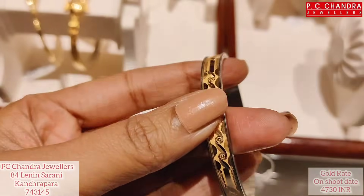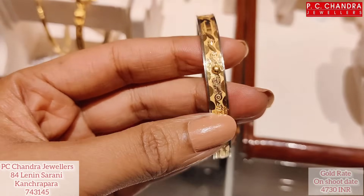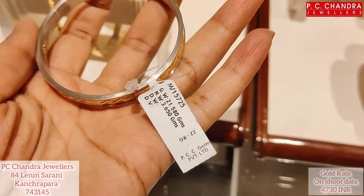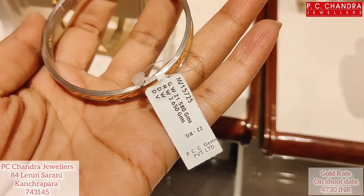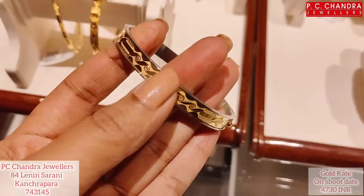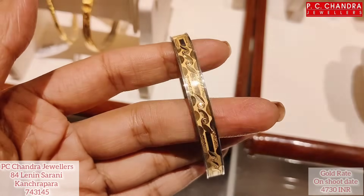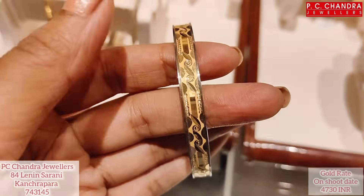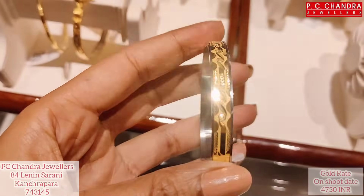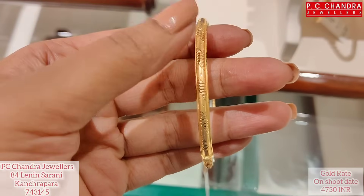First, I'm going to show you Noah's design and the size of Noah's design. The weight is 3.65 grams. Today's price is approximately 20,000. Next design.